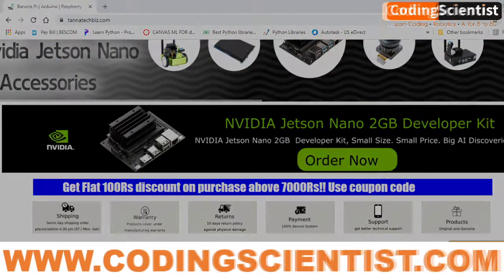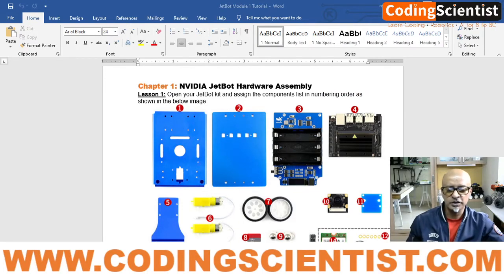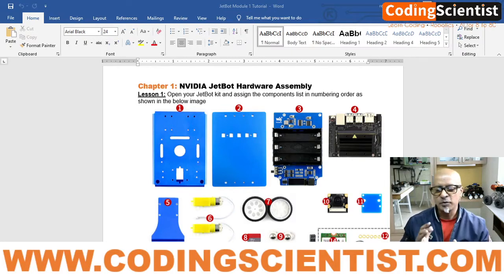Let's take a look at what we are going to cover in this particular video. I prepared a detailed user manual, and since we are on Chapter 1, I'm going to show what is inside the JetBot kit and the Jetson Nano kit. We will go through each one and start assembling. I did promise each video won't be more than three to four minutes, so we will cut it short.